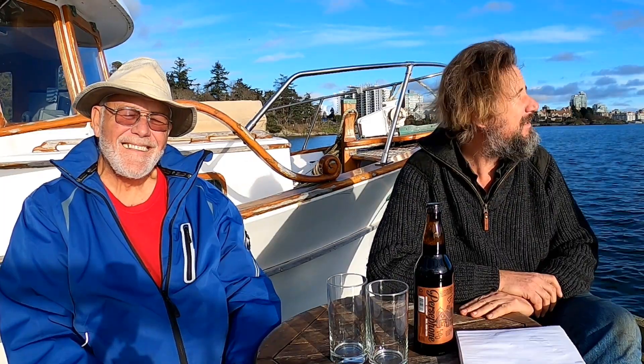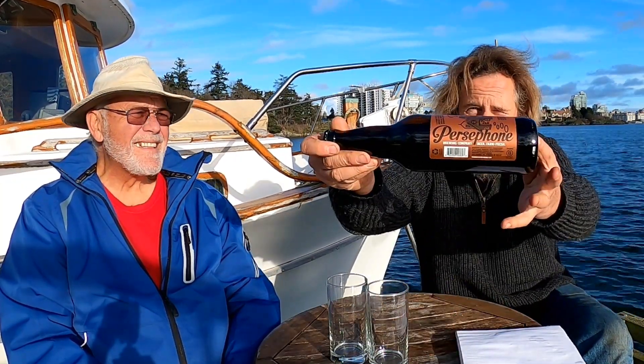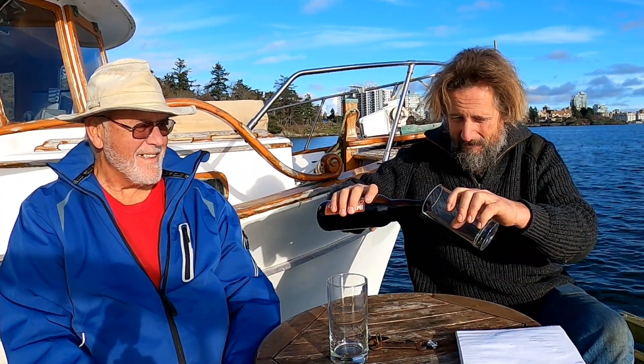Welcome to the Travels with Jordy Beer of the Week, here in beautiful Victoria, British Columbia — it's the middle of December. I've got with me today my oldest friend at the marina and a good neighbor, Kim Mann, who I wanted to have aboard today for the Beer of the Week because he's leaving us at the marina. We're going back to Persephone Brewery in Gibson's, BC for their Imperial Gingerbread Porter. Every once in a while a porter sounds really good — come on, gingerbread porter? Sounds pretty good.